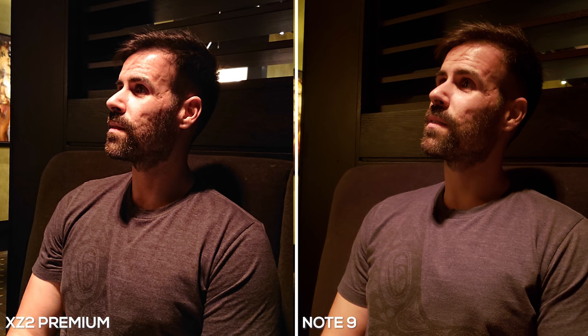We have another low light photo — this time I turned on ultra sensitive mode with the XZ2 Premium. I think the XZ2 Premium did a better job of capturing details; you can see that in my shirt, my beard, and on the couch behind my back. But the Galaxy Note 9 did a better job of exposing the picture — it was able to control the light source on my cheek much better than the XZ2 Premium.